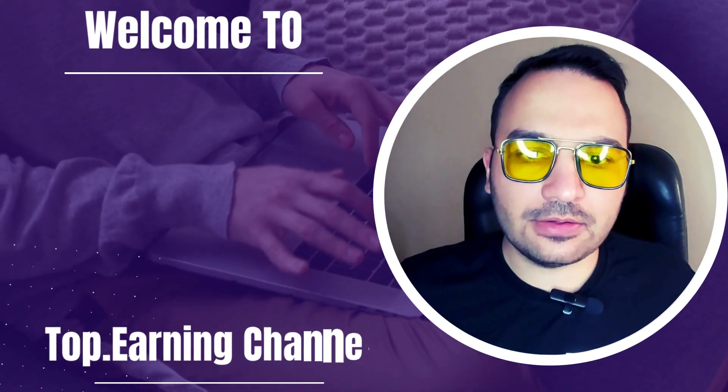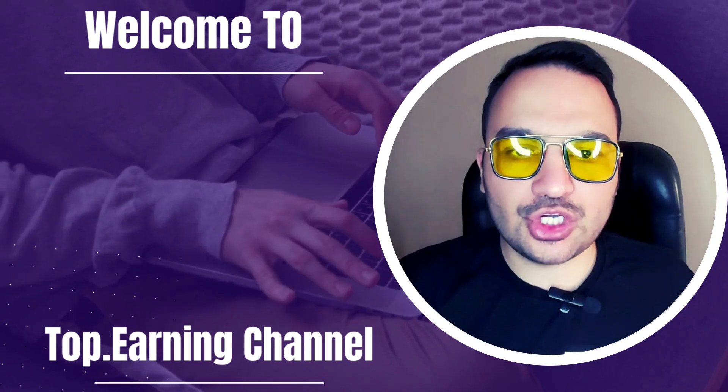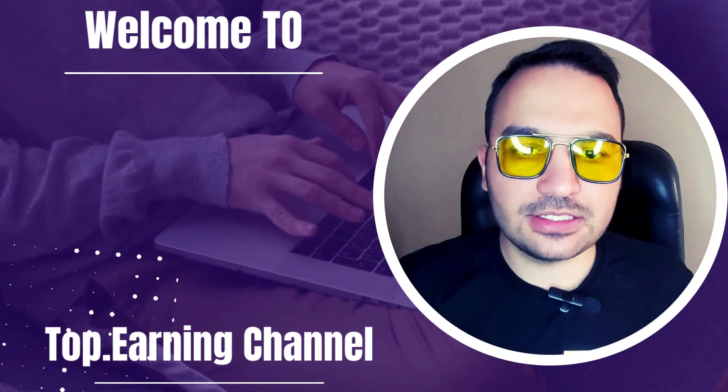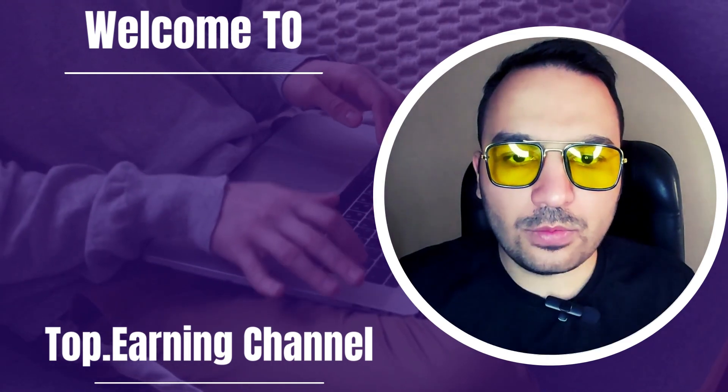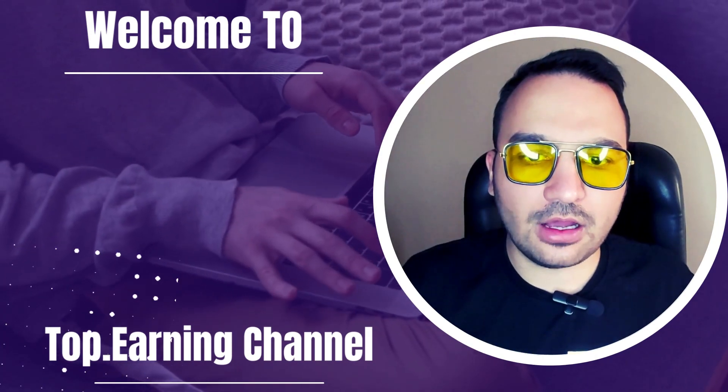Hey guys, what's up? Welcome to the Top Earnings online channel. I'm Mohamed and excited to share with you the best websites to make some serious cash online. Hope you enjoy my videos and make sure to hit the subscribe button so you don't miss out on any new content.